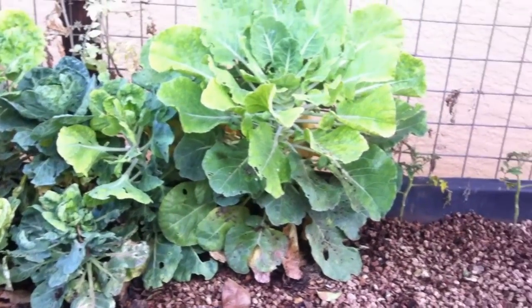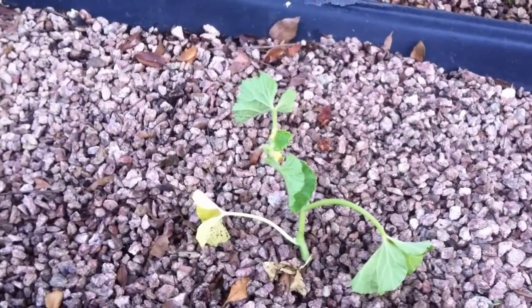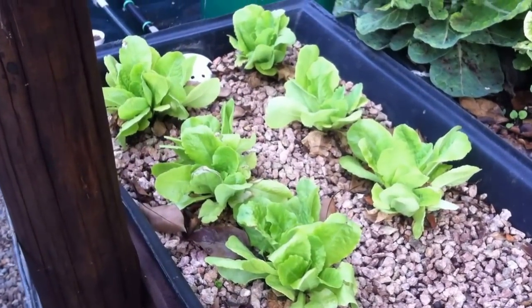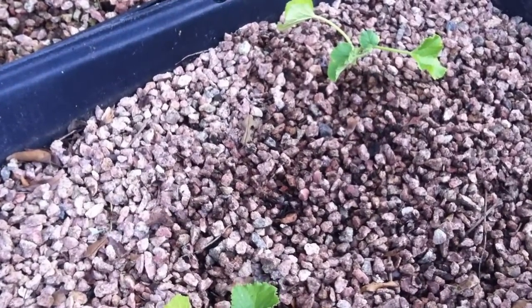We've planted a few cucumber seeds and our very first seedling is starting to show itself, as well as a few melons which are growing quite healthy in the system. Here you can see some more lettuce growing. I've also put in an avocado pip to see if it will grow, but so far nothing has come up.